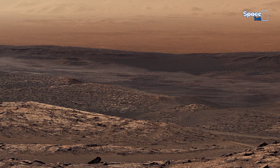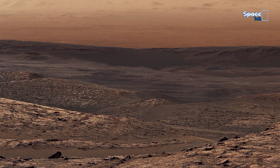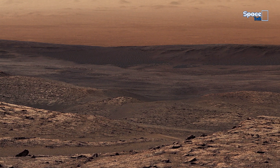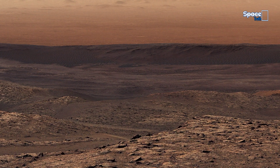What we see here are patches that look like moist soil — an uncommon observation on Mars that invites new investigation into possible sources of subsurface moisture.